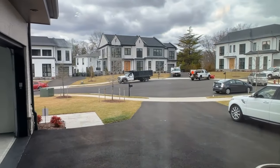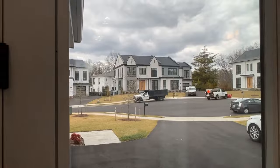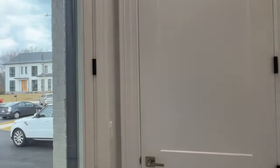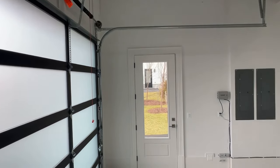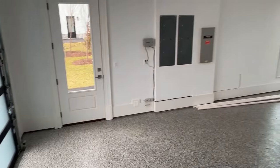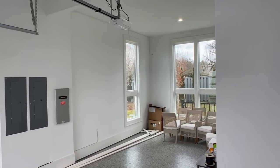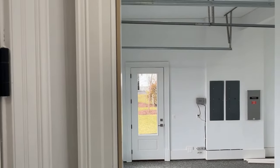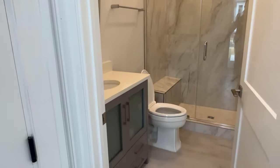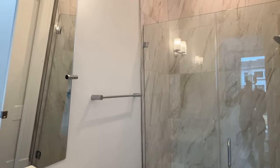Another entrance looks out to the community with a nice big driveway. We've got another garage — that's two cars — and then this would be another one-car, maybe you could fit a second car back there, but definitely three cars total. And just right off the garage you have a full bathroom.